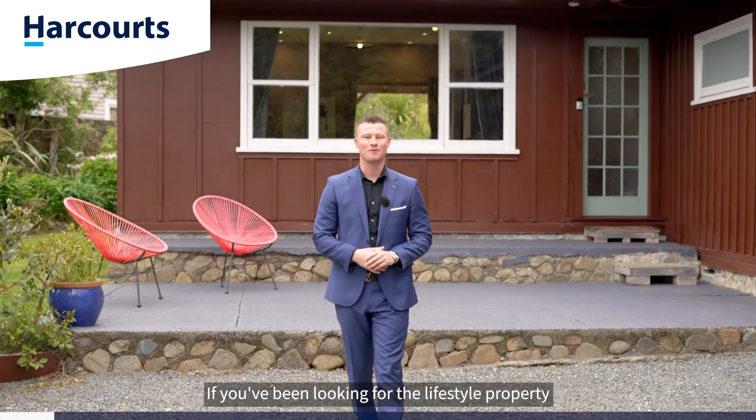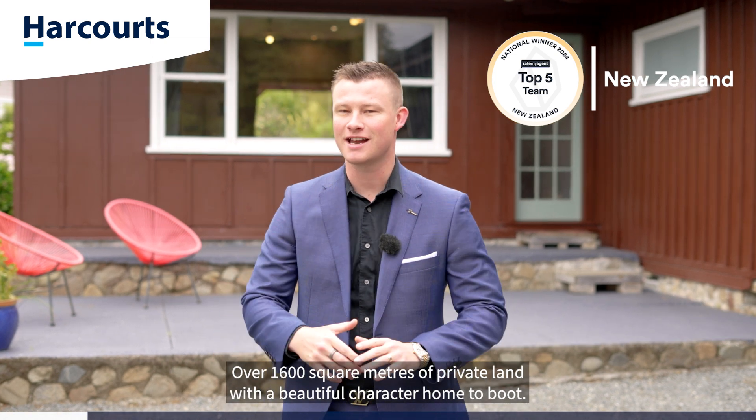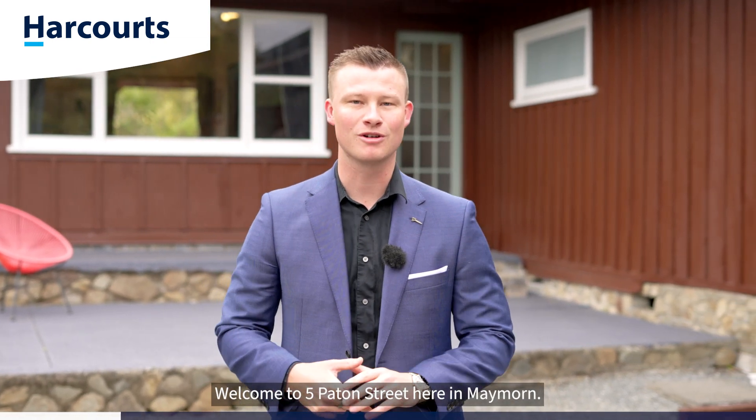If you've been looking for the lifestyle property without the life sentence, then look no further than the home we have today — over 1,600 square meters of private land with a beautiful character home to boot. Welcome to 5 Paton Street here in Maymorn. Follow me.